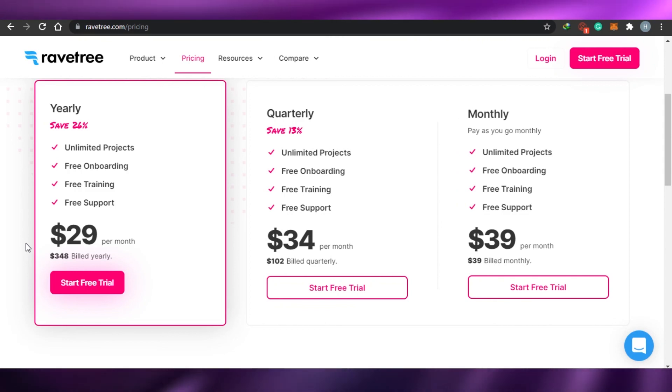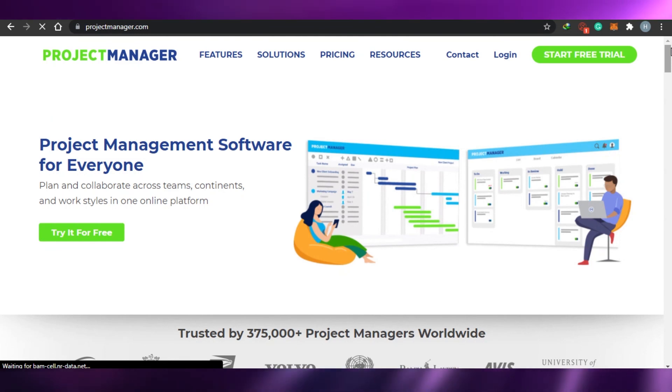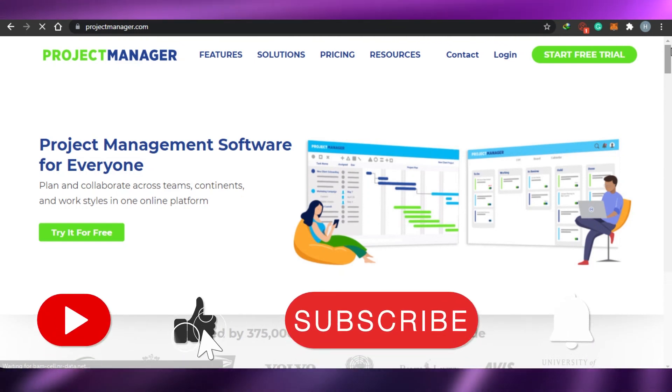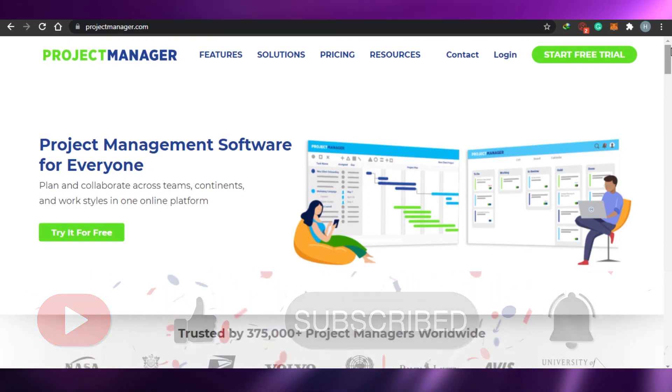I think this brings us to the end of the video. I hope I was a big help and that you will now be able to choose any of these agile project management apps in 2021. Make sure to give this video a big thumbs up and subscribe to the YouTube channel.